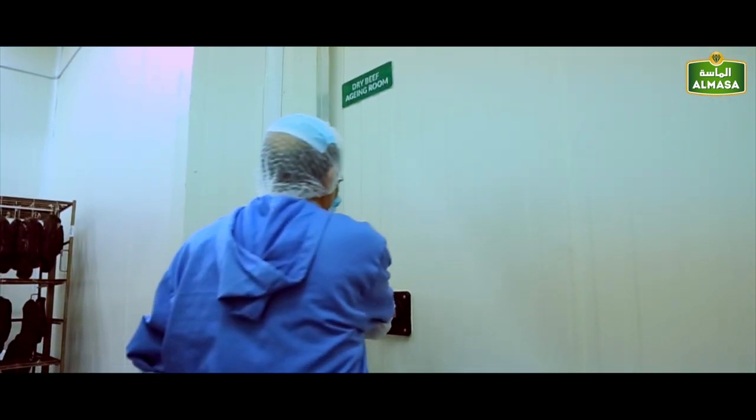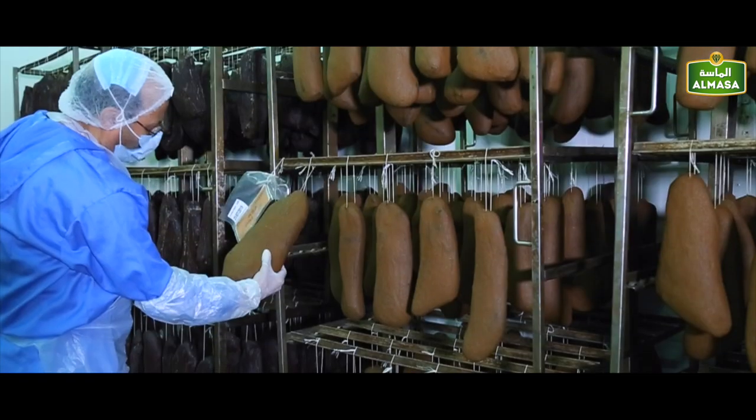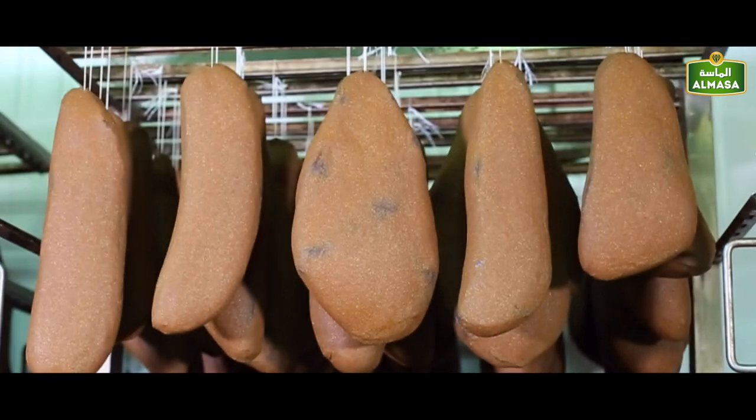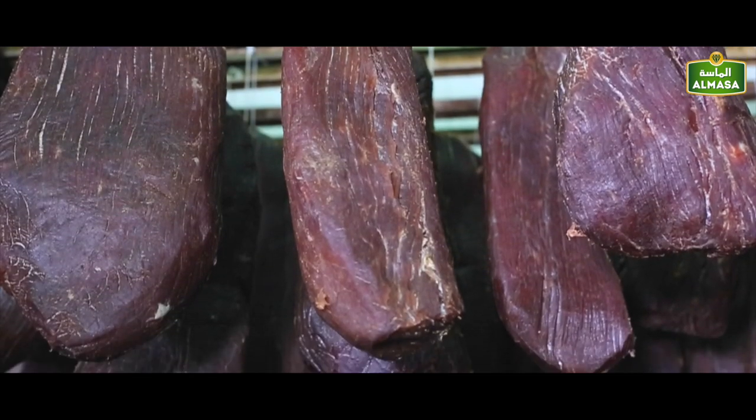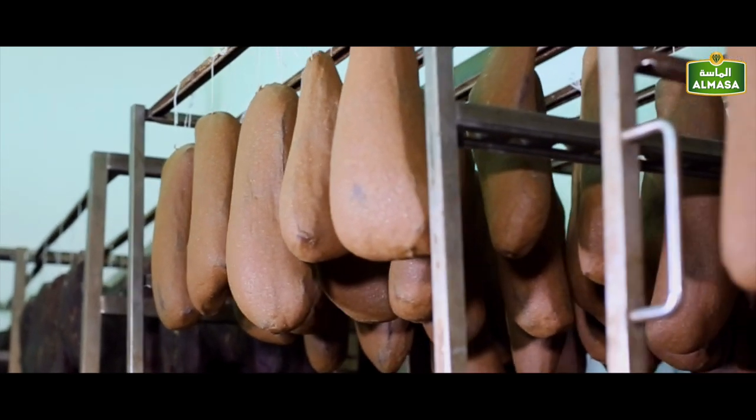Our dry beef aging room is where prime beef cuts are stored at refrigeration temperatures for one to five weeks to allow the natural enzymatic processes that result in improved tenderness and truly unique flavors.